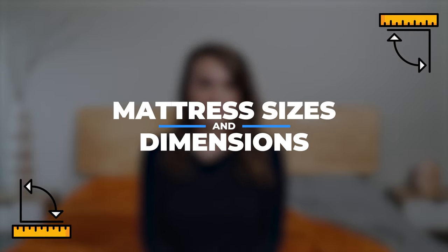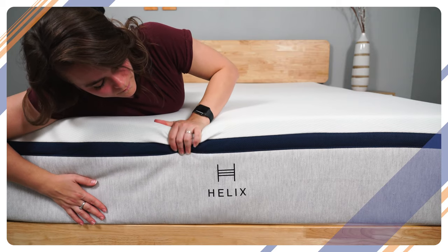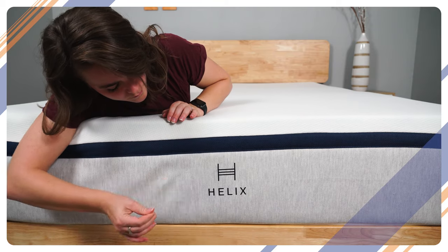There are so many things to keep in mind when choosing a new mattress — everything from materials to motion transfer and so much more. But before you dive into the specifics of your new bed, it's a good idea to figure out how much bed you'll actually need.